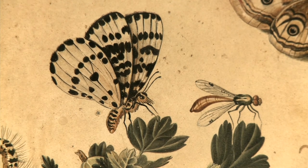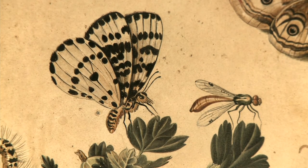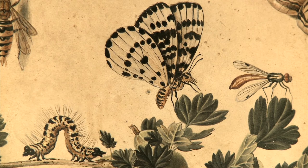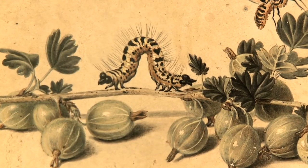Looking carefully at the details, we can see that van Kessel painted with an almost photographic precision. We know that to make some details he used a single hairbrush, as shown here for the hairs of the caterpillar.